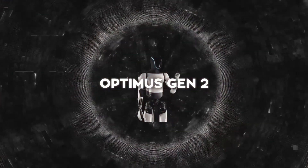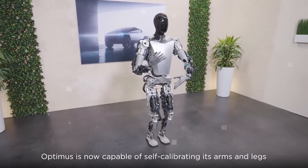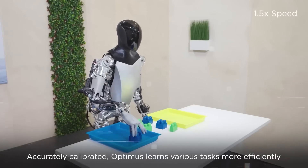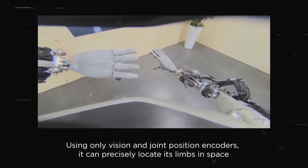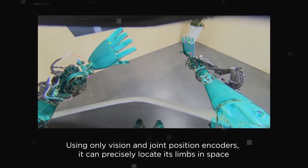A major technical highlight of this robot is its hands, built to move in all directions thanks to 11 degrees of freedom. This flexibility lets the hands do precise work like picking up items or using tools. What's even more impressive is that these hands can sense touch — they have a special skin-like covering that can bend and stretch without damage.